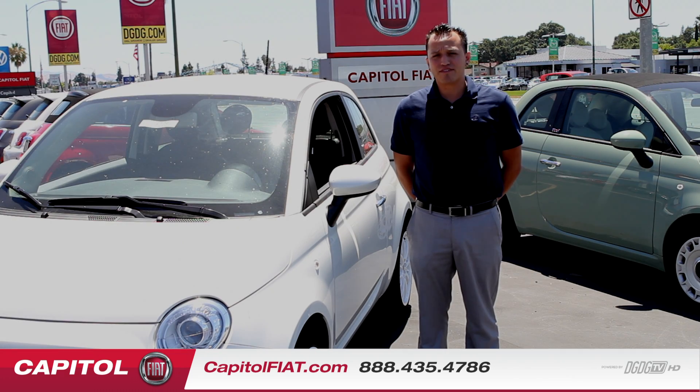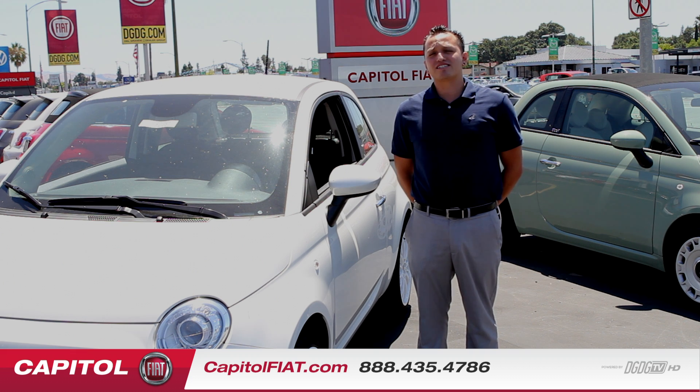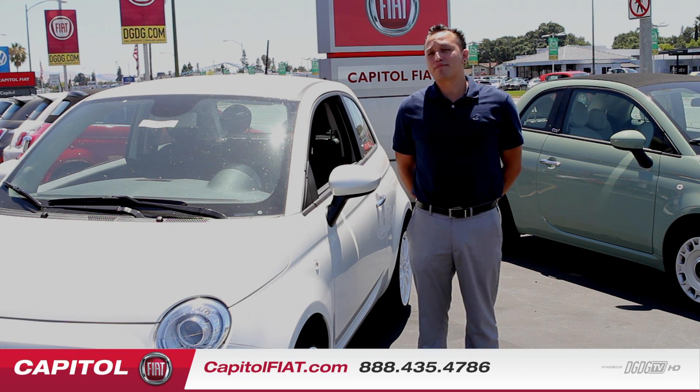Hi everybody, today we're here at the 9-11 Capital Expressway Auto Mall here in San Jose, California. We're in front of the nation's number one Capital Fiat Studio and today I'm going to be going over the 2013 Fiat 500 POP.